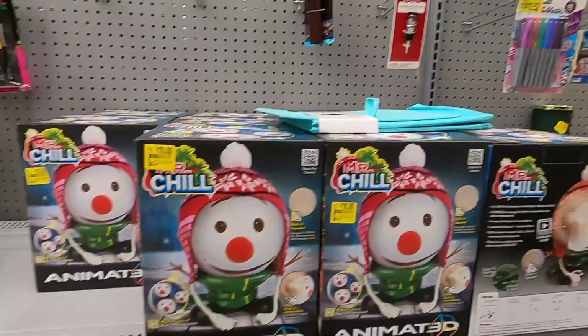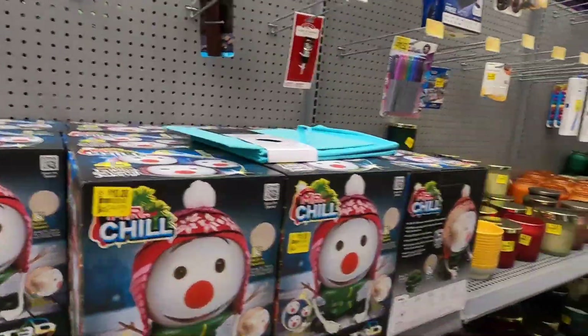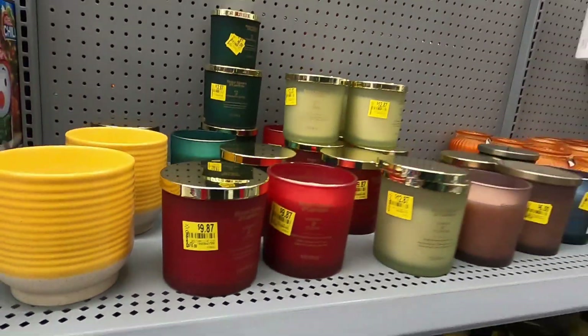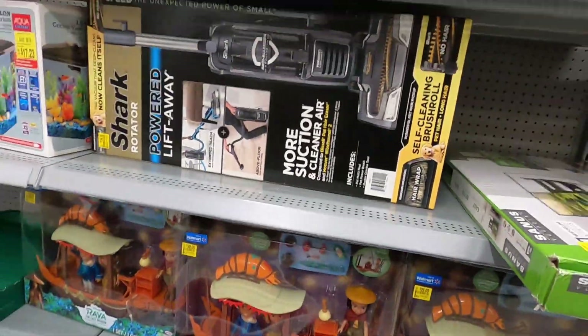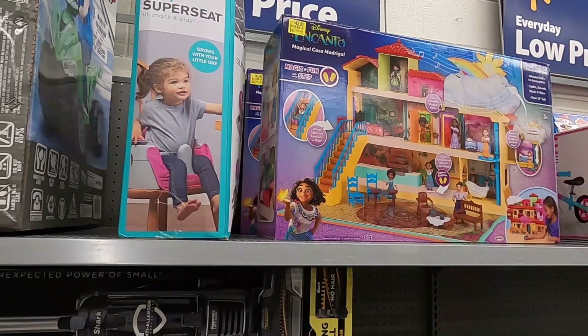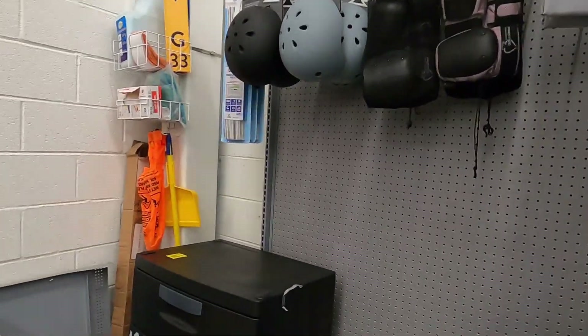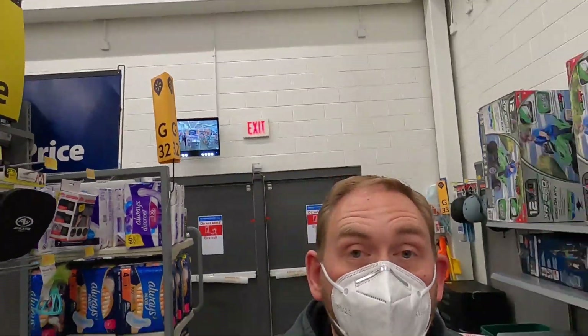Mr. Chill is a pretty good price at $10, was $55, but I'm not approved to sell it on Amazon and I'm guessing the company does infringement copyright claims because there's only one person selling these — so I'll pass on those. Candles are literally 13 cents off — you can't really call that clearance. Raya is $30, was $50 — nothing too sexy. Keep an eye out for the Disney Encanto house; Walmart was selling it for $45 and it's currently selling on Amazon for $150.